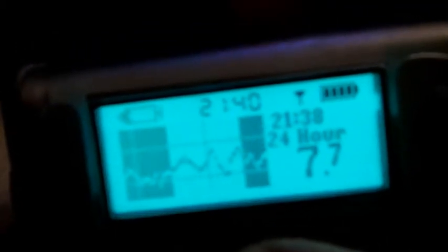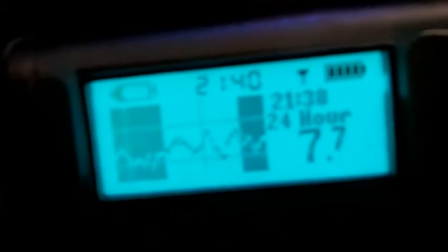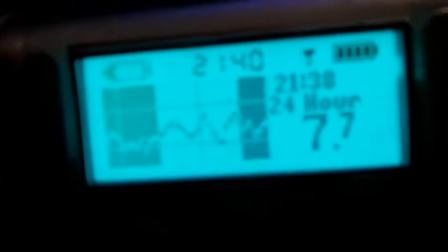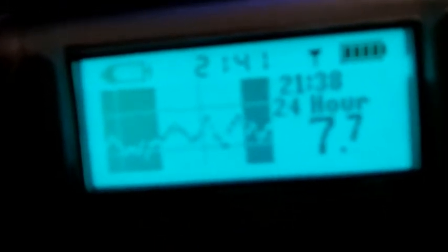I would have probably had about 4 or 5 alarms here that I didn't get with the 640G. So in terms of accuracy, they both seem to be quite similar, but in terms of preventing the hypos, the 640G is certainly doing its job, and I'm getting a lot less alarms, so I'm not thinking about my diabetes as much. So far, so good. Off to bed — 20 to 10, that's my bedtime. See you in the morning.